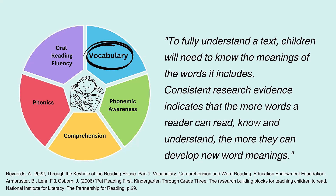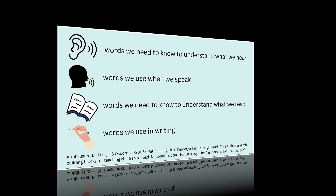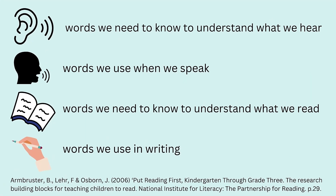As children begin to read, they will use the words they have heard to make sense of the words they see in print. The Put Reading First guidance outlines four types of vocabulary: listening vocabulary — the words we need to know to understand what we hear; speaking vocabulary — the words we use when we speak; reading vocabulary — the words we need to know to understand what we read; and writing vocabulary — the words we use in writing. As highlighted by Alex Quigley, our reading vocabulary is typically much more complex than the vocabulary we speak.